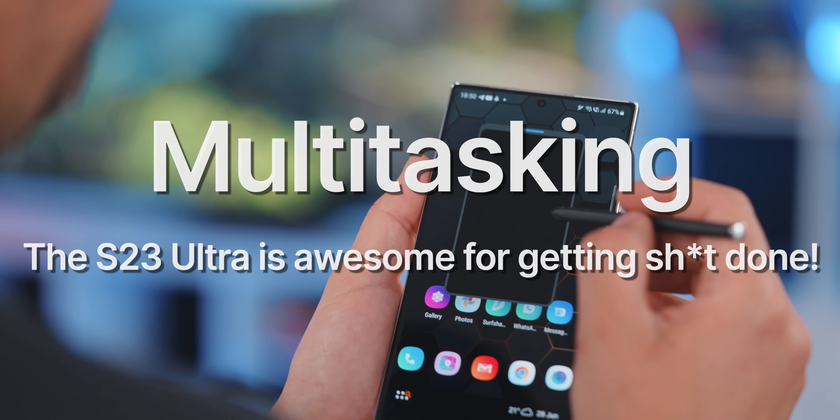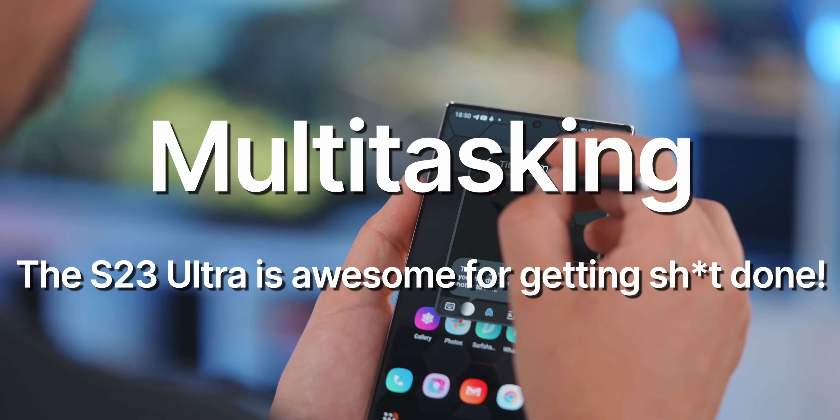I'm Alex, and I do down-to-earth tech videos. The first thing that comes to mind is something that you kind of take for granted after using Android devices for a while, or Samsung devices specifically, and that's multitasking.